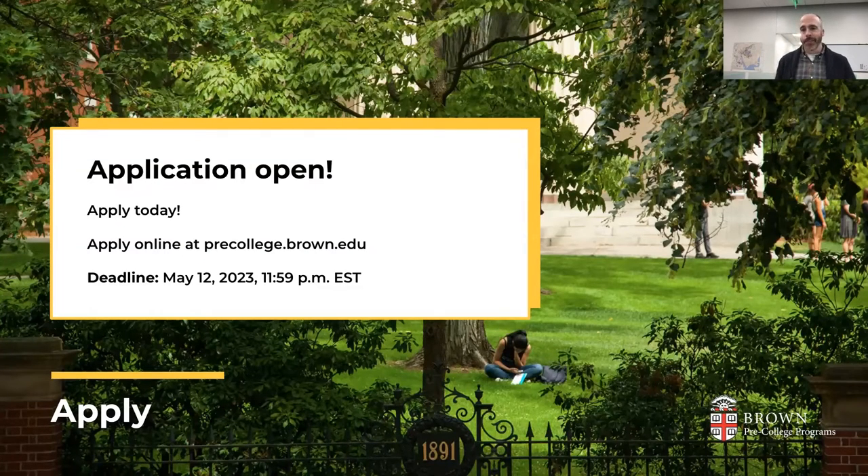Regardless of which program you're interested in, your first step is completing our application. Our application is designed to mirror the Common Application used by colleges across the country, and it will help prepare you for that college application process — including adding transcripts, grades, and crafting an essay based on a unique writing prompt. Our 2023 application is now open. The regular admission deadline is May 12, and if you're highly interested in a BELL program, we encourage you to apply sooner rather than later.